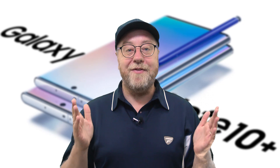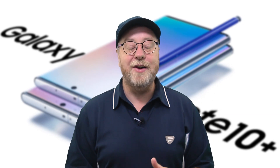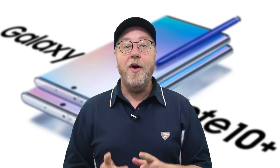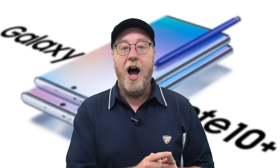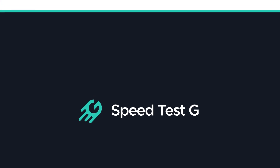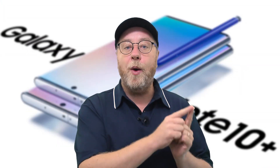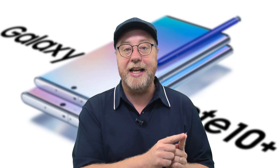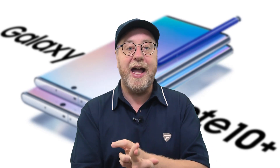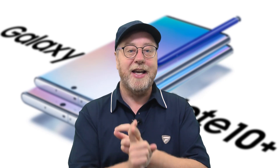That was a very interesting result — a resounding win for the Snapdragon 855. If you go over to the SpeedtestG channel, I have the same footage but with new commentary and additional analysis about why one device beat the other, particularly for the SQL light test and the 16-thread test. Head over there for additional analysis on this test run.